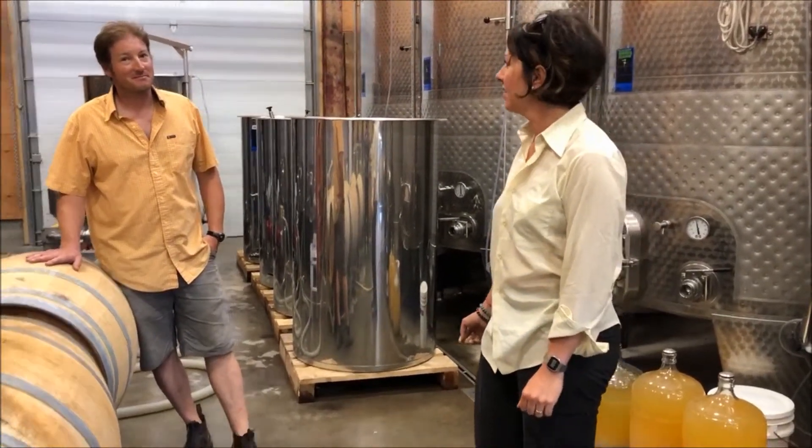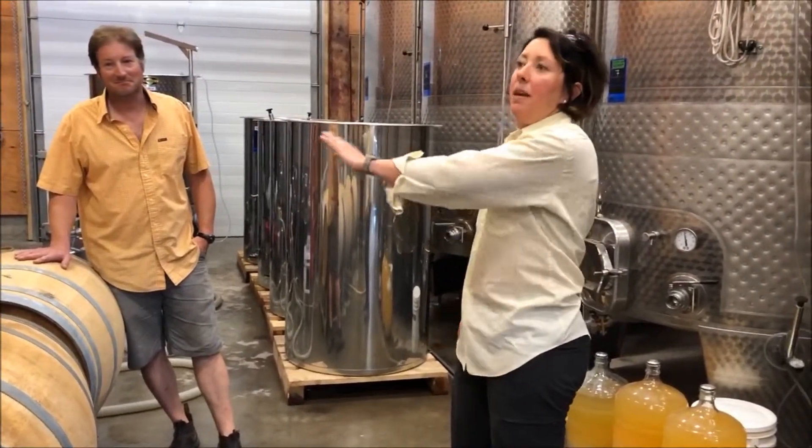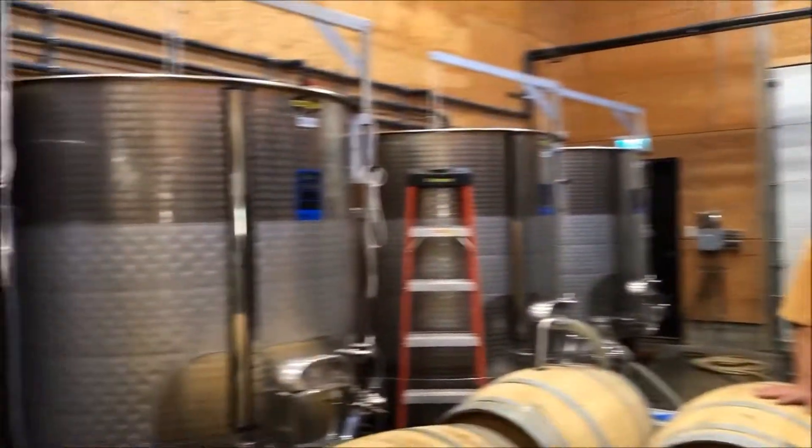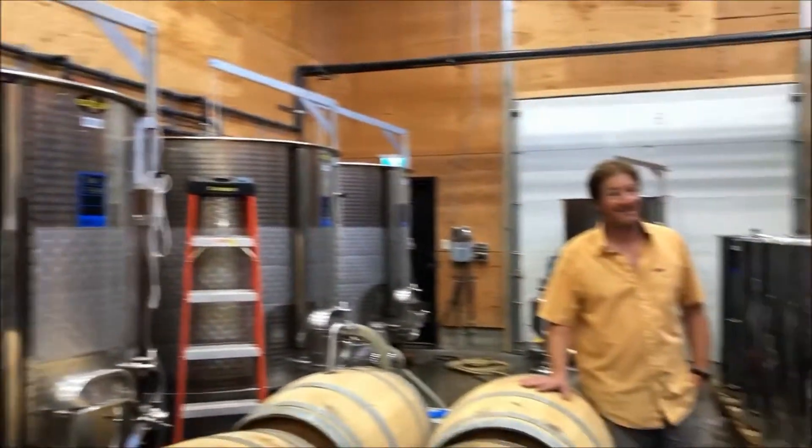Is there anything else you wanted to let us know about today? You can have a peek at the cellar and we will talk later about other things. Well, thank you so much. Thank you. Merci. Au revoir.